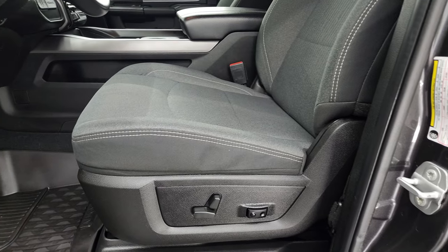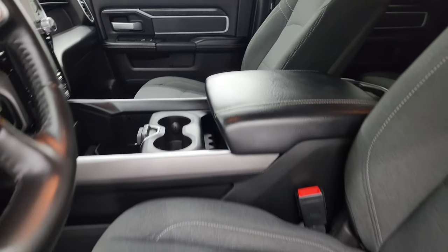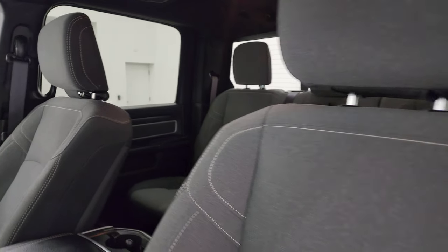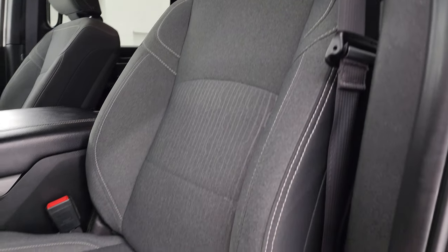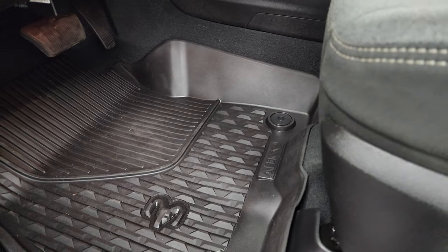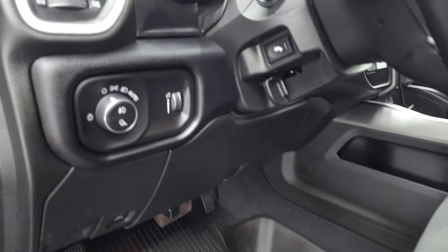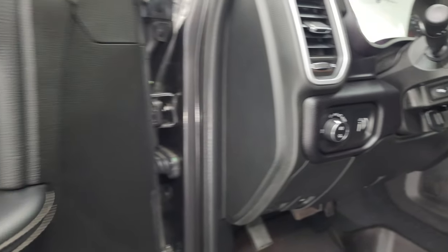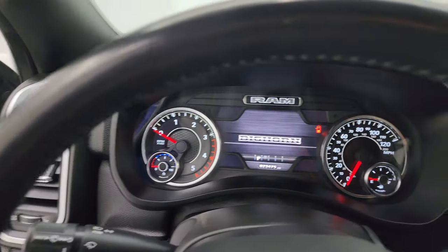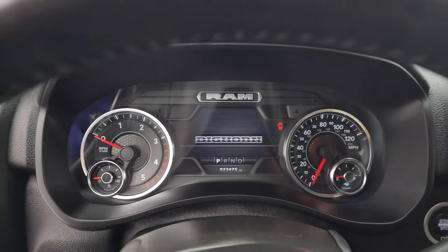Up front, the Bighorn Level 2 package gives you the black and dark charcoal cloth bucket seats — no rips or tears, they're in fantastic condition. This truck has never been smoked in and smells very clean inside. You get a power driver seat with lumbar, factory all-weather floor mats, auto headlamps, power pedals, power windows, locks and mirrors, cloth bolster and wood grain trim — all part of that Bighorn package. Let's hop inside and check out the miles, radio, and everything the interior has to offer.